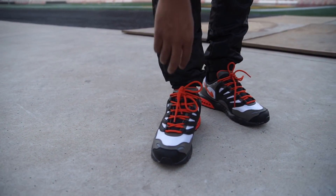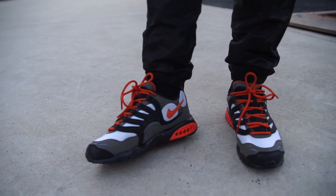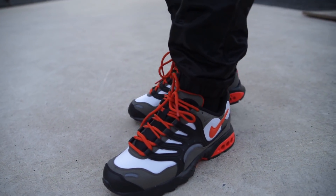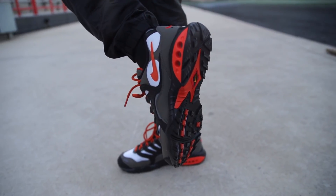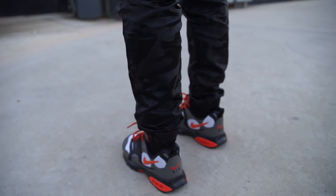I'm wearing a size 9. You got your Nike sign right there, Nike sign right there. This orange, grayish, black. I think these are very, very dope and slept on. Remember they're $130. Check out the bottom. They're like an old shoe that came out. They're kind of dope, man. You got the Nike Air on the back.